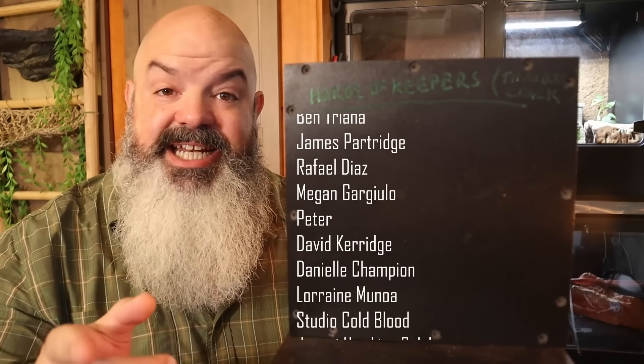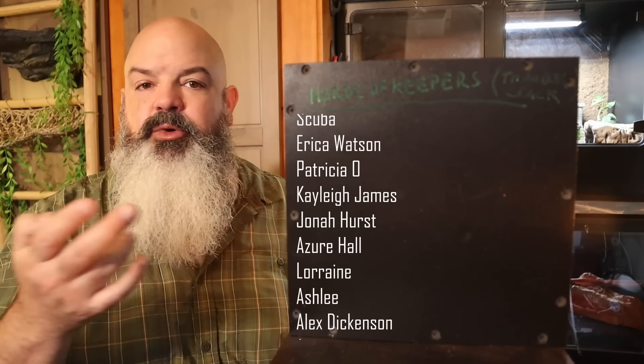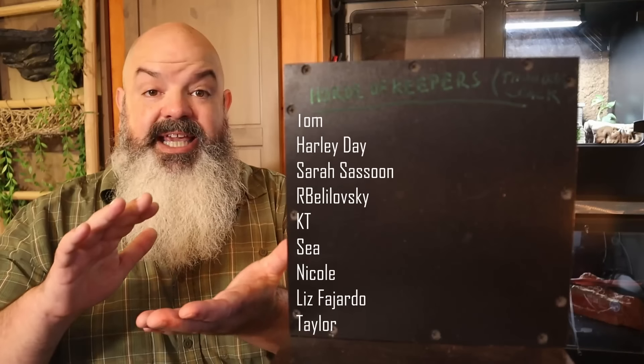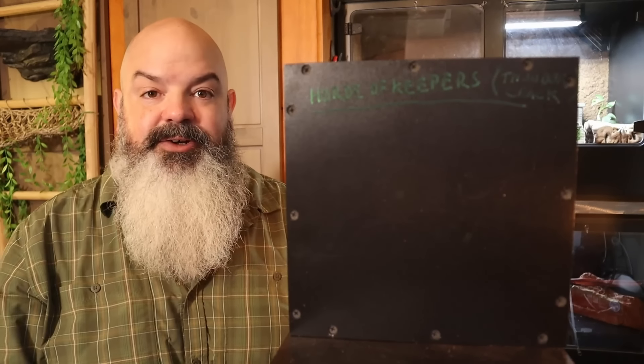The other big difference in handling her is that I am watching her all the time when she's in my hands, because she's so small I can't really feel where she's at. With other snakes you can handle them without looking and feel where their body is, but I can't do that with her. I can't tell if she's going to fall off my hand, so I keep my eye on her constantly.